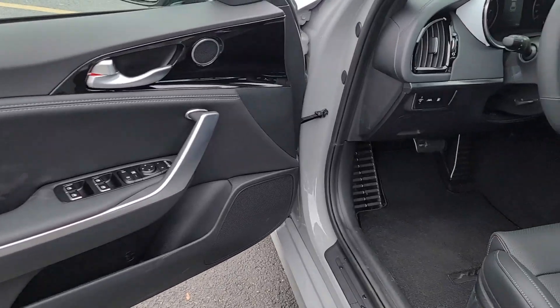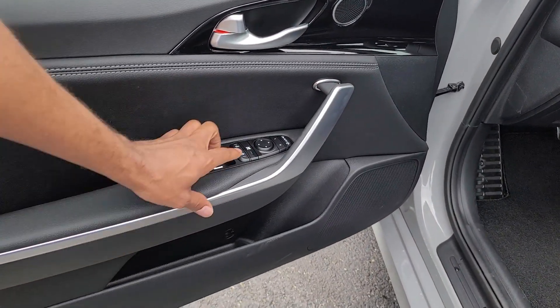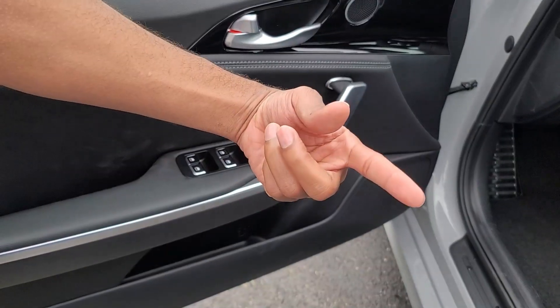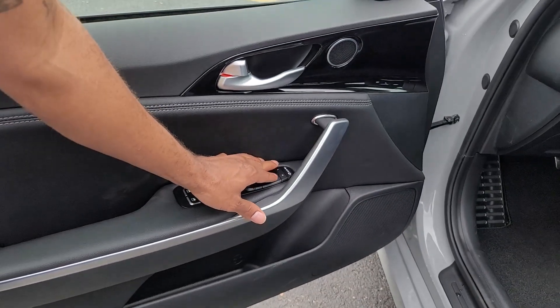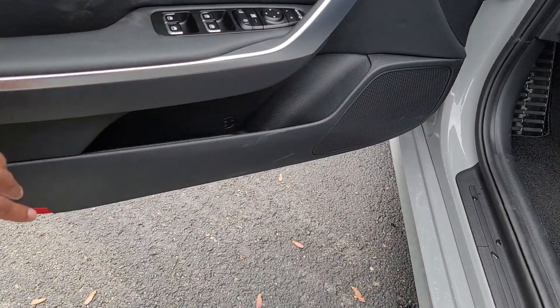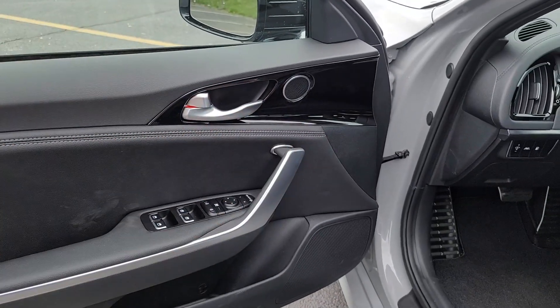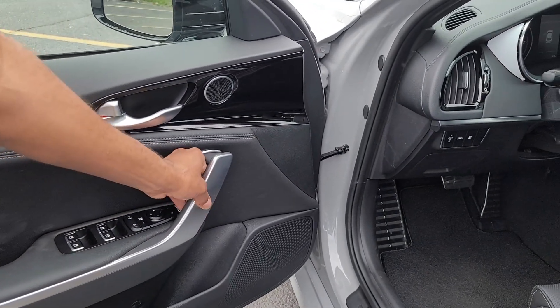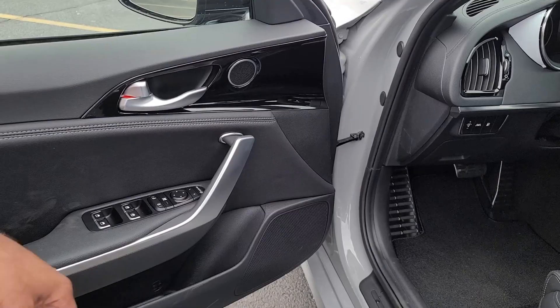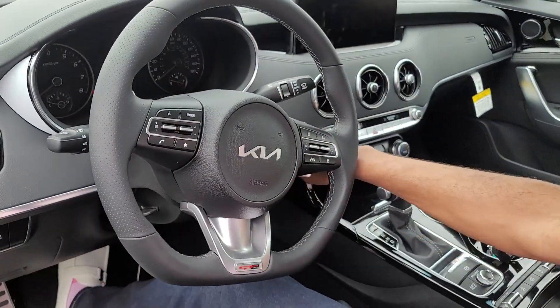Beautiful black interior — you have your window controls, unlock and lock buttons. This is how you lock the windows in case the kids in the back are trying to roll them up and down. This is how you adjust your mirrors, and you have a nice little cup holder down here. I like the chrome finish touch right here — it's very nice, looks clean, and doesn't look like cheap plastic at all. Let's go ahead and get in and turn it on.